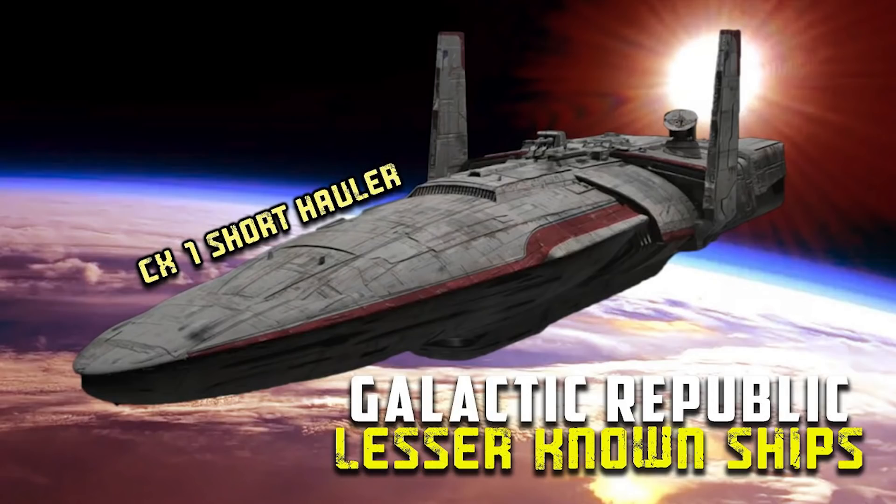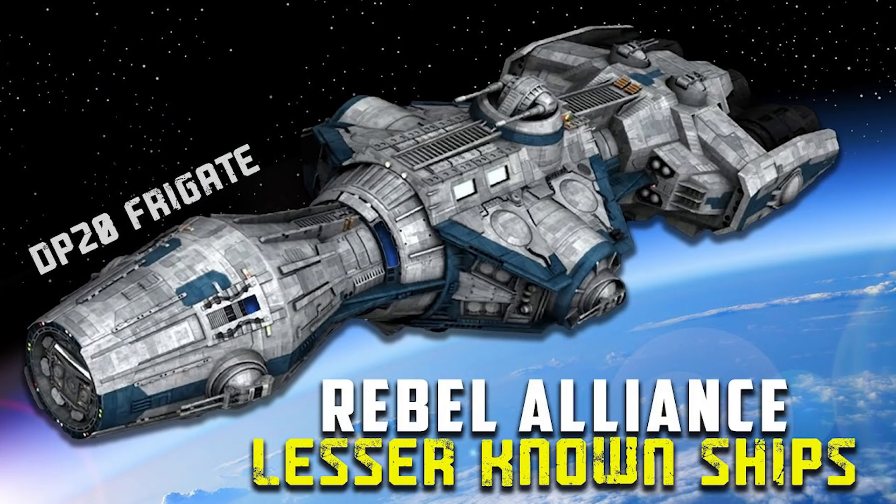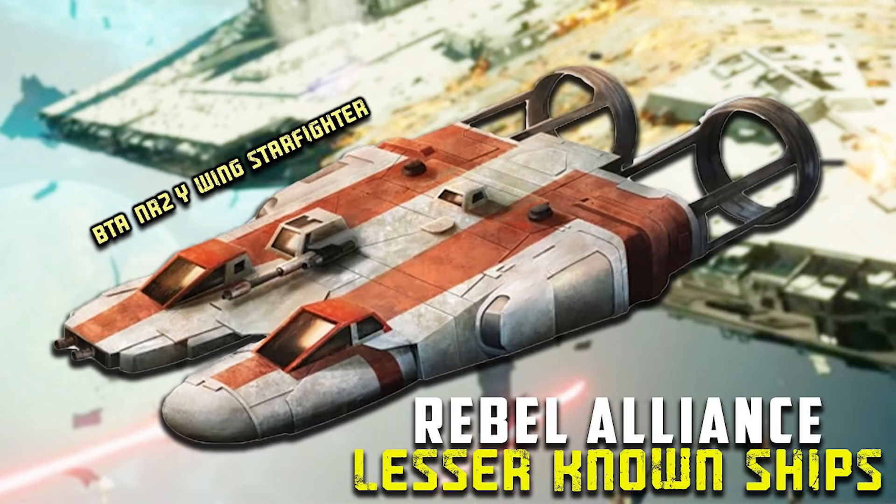Today we continue our series that covers lesser-known starships from various Star Wars factions. So far, we've covered large ships in the Galactic Republic and Galactic Empire, and we've also looked at large ships and starfighters of the Rebel Alliance.